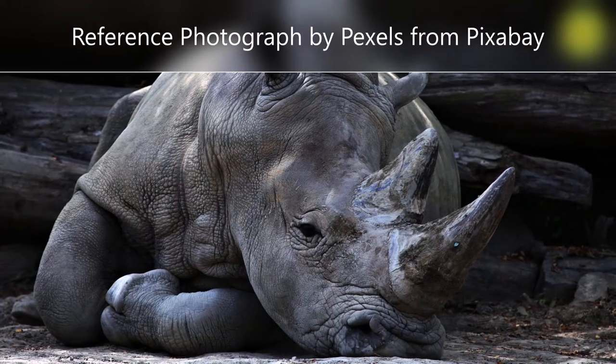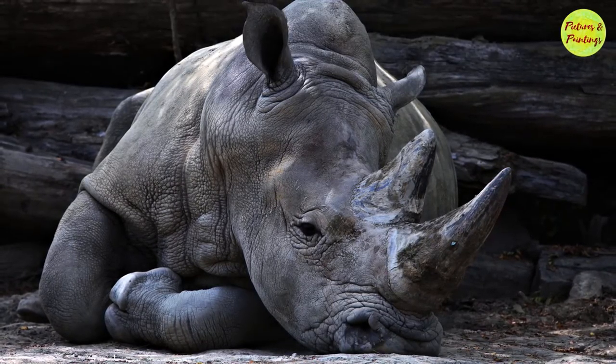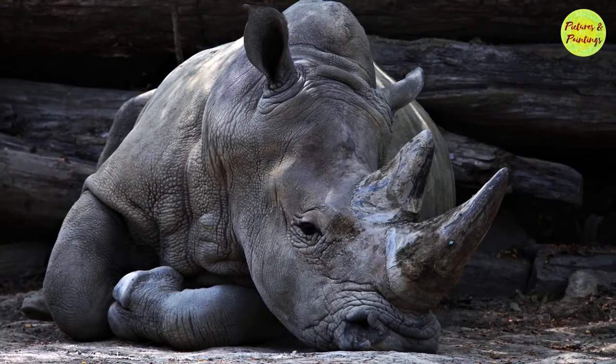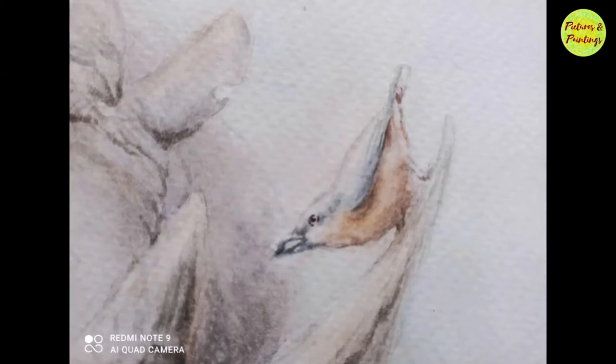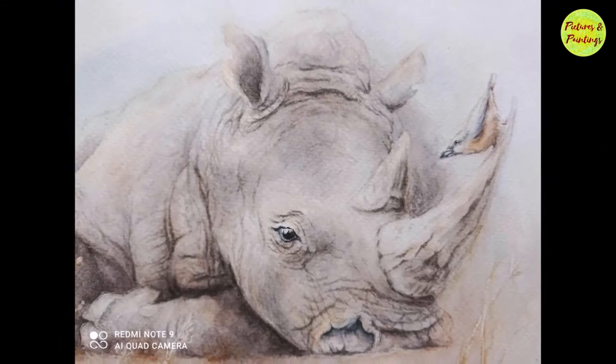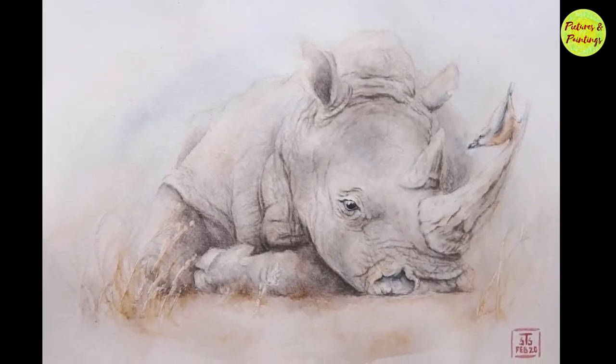I wasn't able to find a photograph exactly matching my imagination. So I took a photo reference for the pose of the rhino and then for the bird, the environment and the color of the rhino. I looked at multiple other references and then added to my painting. And by the way, what you see here is a white rhino. Do you know how many of these are still left in the wild? Watch this video till the end to find the answer.